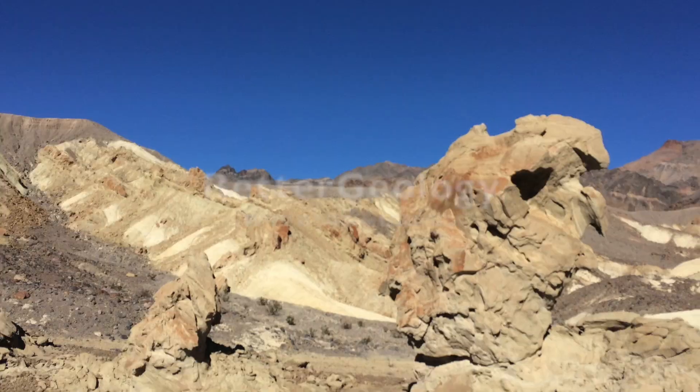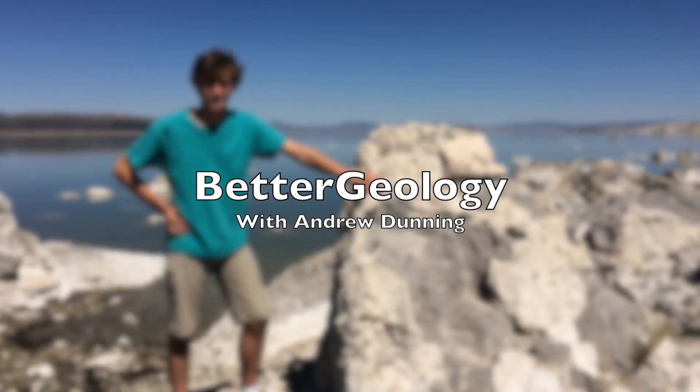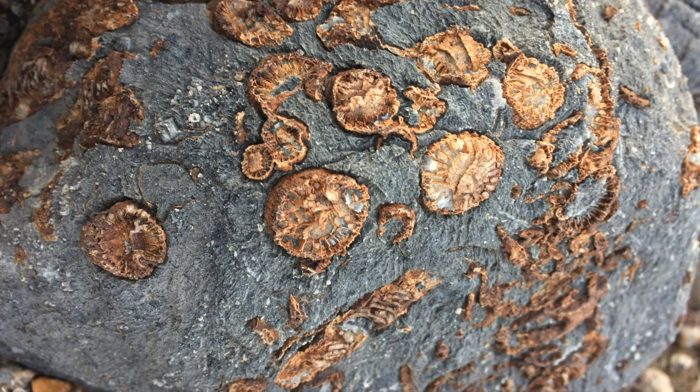Hello and welcome to Better Geology. I'm Andrew Dunning and you join me in a hole in the ground. I'm currently sitting at the bottom of a deep hole in the ground in the middle of a lava flow in central Oregon.